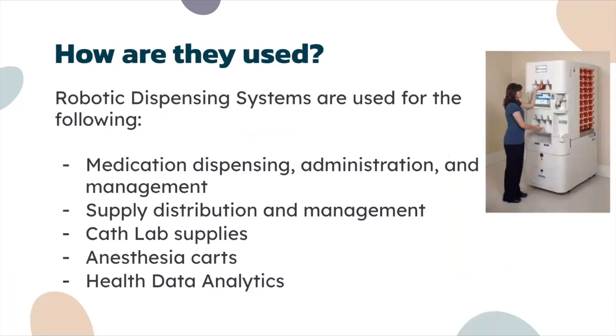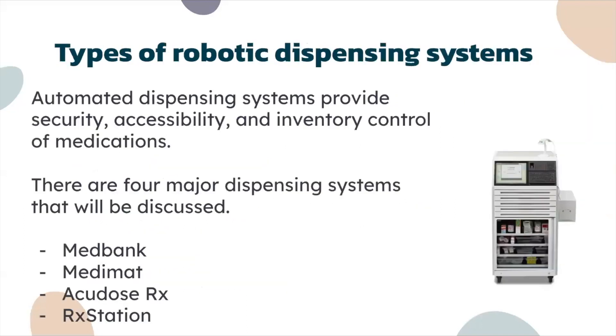Robotic dispensing systems are used for the following: medication dispensing, administration and management, supply distribution and management, lab supplies, usually anesthesia carts, health and data analytics. There are automated dispensing systems which provide security, accessibility, and inventory control of medications.